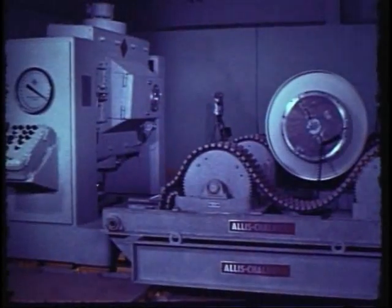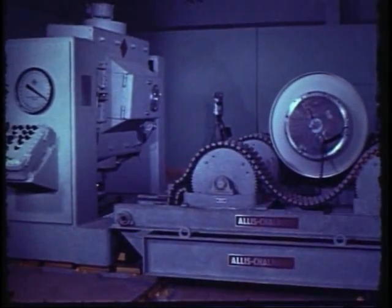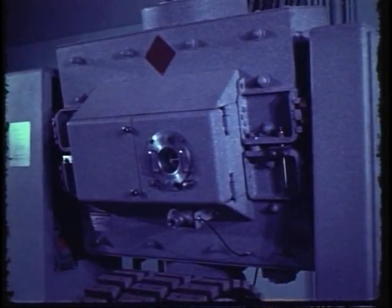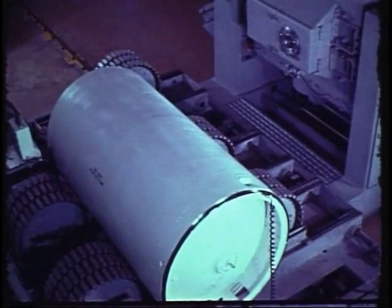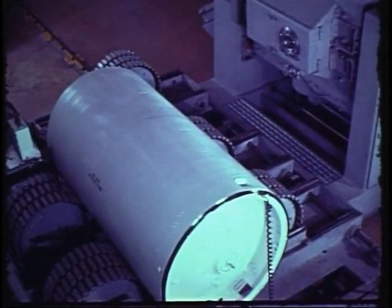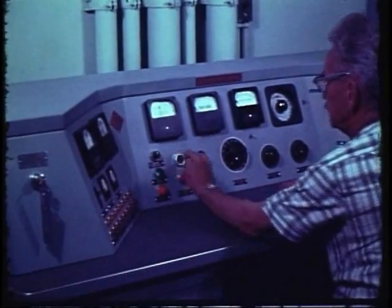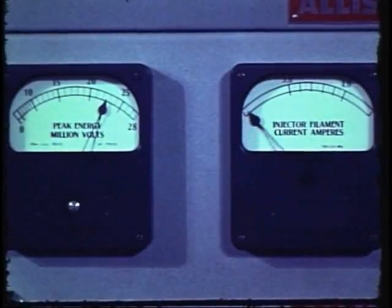This is a Betatron inspection device designed to operate in the 2 to 24 MeV range. The Betatron measures densities of the material under test to determine its integrity. The total energy range available in this one location is from 30 KV to 25 MeV, making possible the inspection of either small components or of the largest Army missile motors.